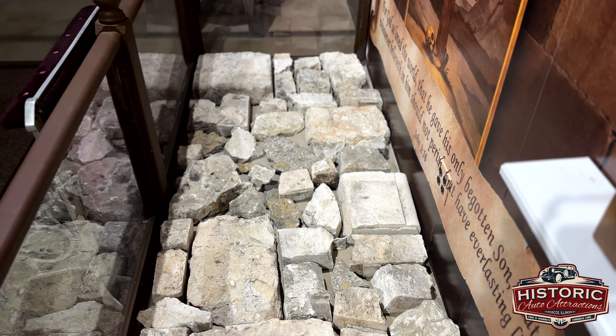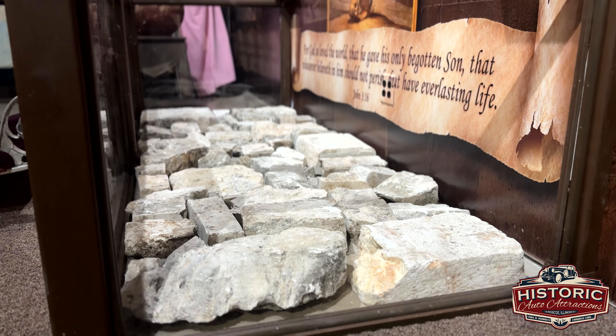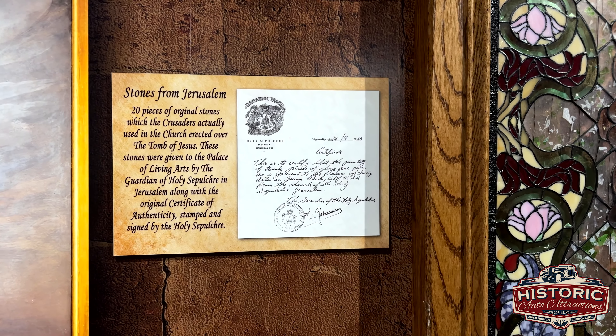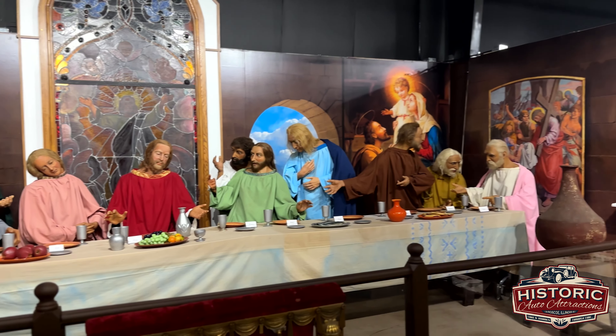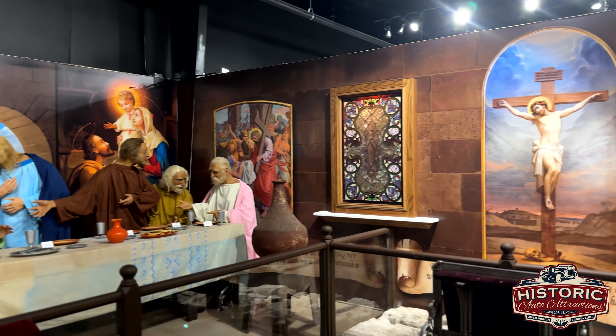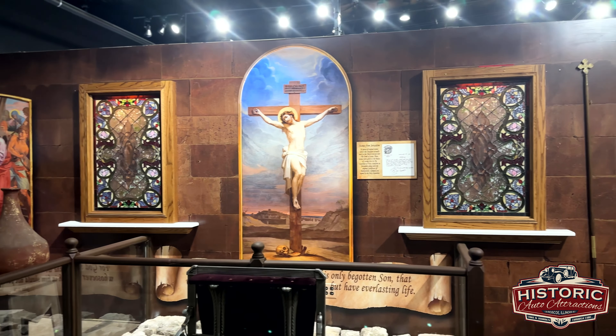A very important part of the Hall of Christ room are these 20 original stones from Jerusalem that the Crusaders used in erecting the church over Jesus. These stones were donated to the Palace of the Living Arts in Buena Park, California, by the Guardian of the Holy Sepulcher in Jerusalem. These stones came with a letter of authentication.